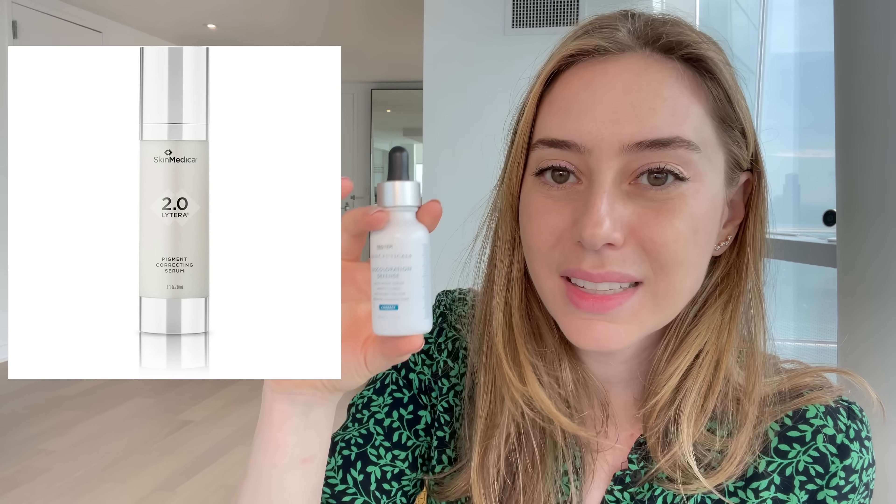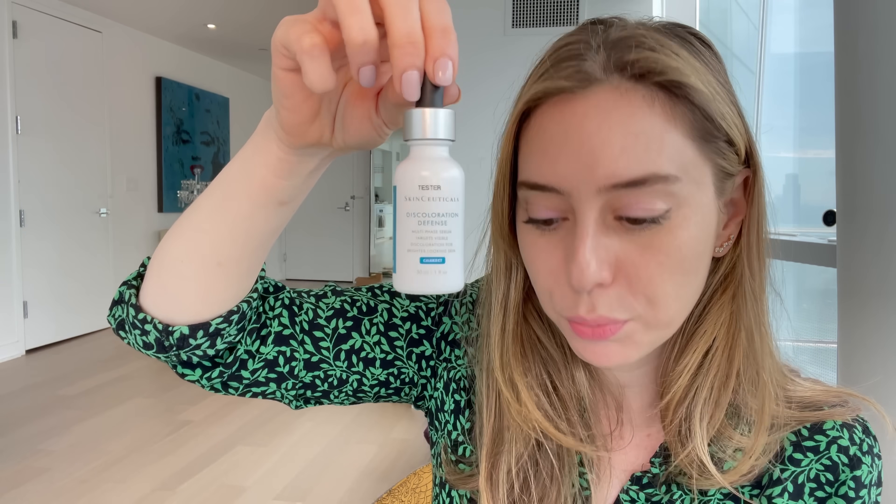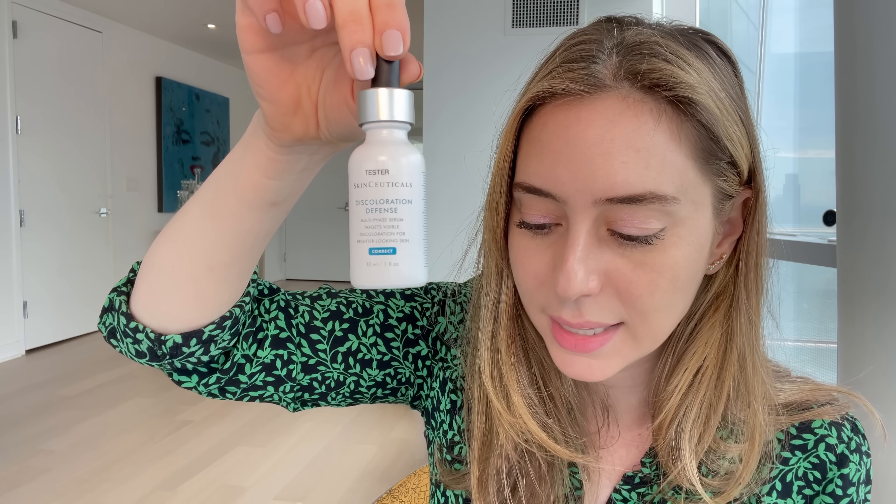If you don't want to mix TXA with exfoliating acids, some I love are SkinCeuticals Discoloration Defense at $102, and SkinMedica Lytera at $160. I'd often tell patients to buy the SkinCeuticals first, test it out, and if it's working for you but you want more product, try the Lytera. Both are great. The SkinCeuticals has 3% Tranexamic Acid plus kojic acid and 5% niacinamide. The Lytera has tetrapeptide-30, niacinamide, and marine extract. Both have been clinically tested.